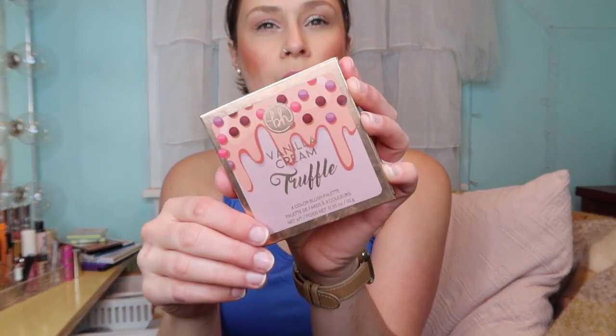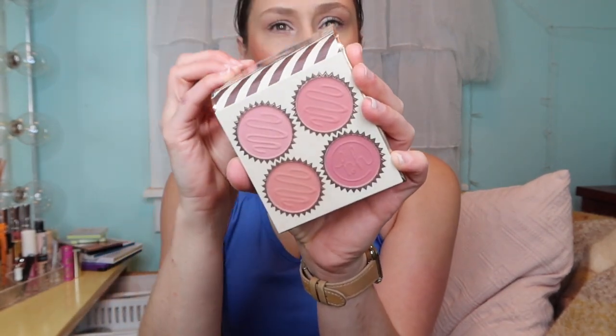Another VH Cosmetics item - the Vanilla Cream Truffle blush palette. These aren't available anymore, but this was a nice travel item since it's so light and cardboard with a helpful mirror and so many color options that go with any eye look. I'll definitely use it again in the future when I travel.